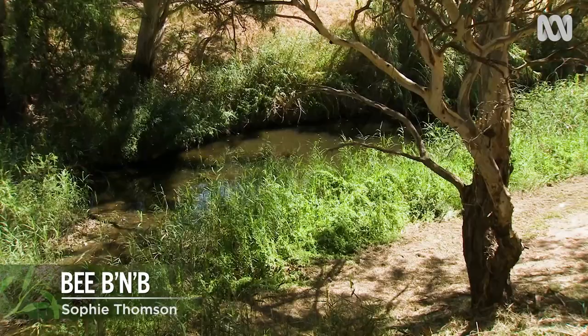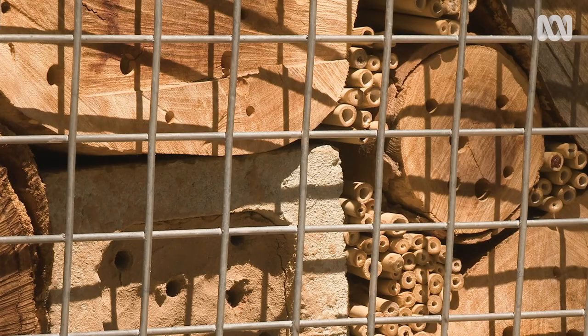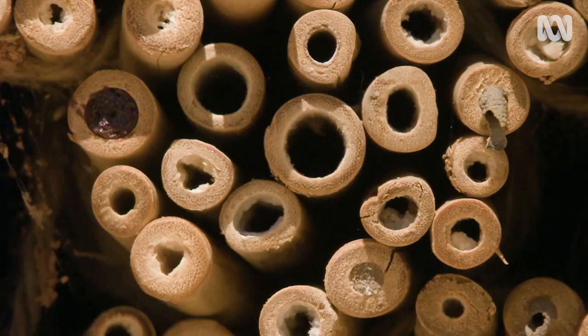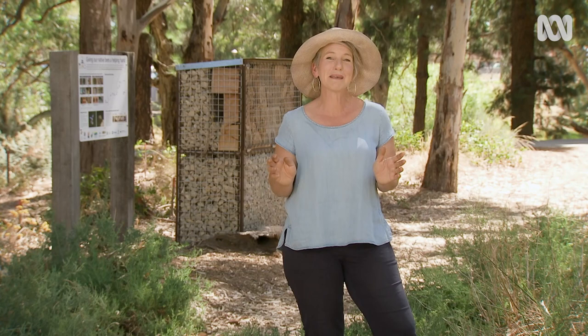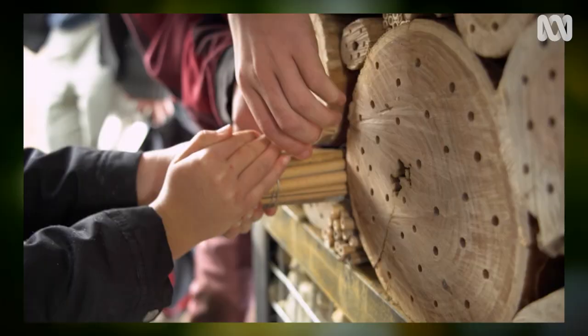This stretch of Adelaide's River Torrens is the site of a new development, providing accommodation for thousands of tiny little residents. These hotels may be multi-level, but they don't take up much space, because the clientele only need a few millimetres each. This is a native bee hotel — or a bee, bee and bee — designed to showcase the habitat of these amazing creatures.